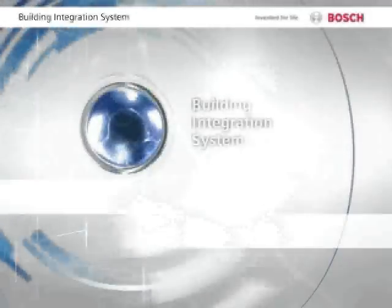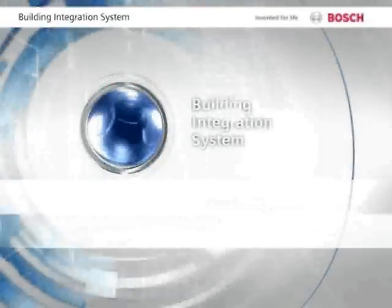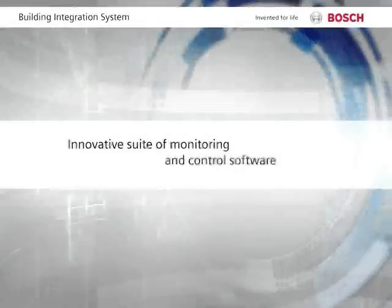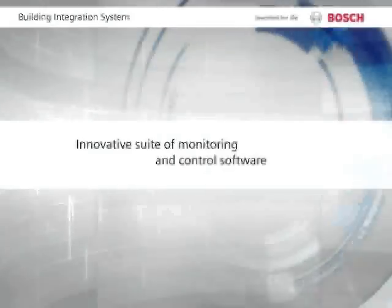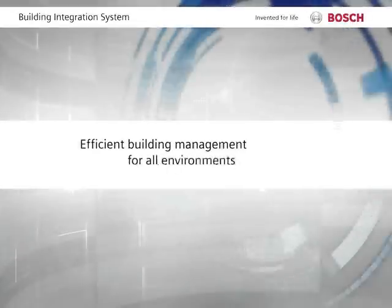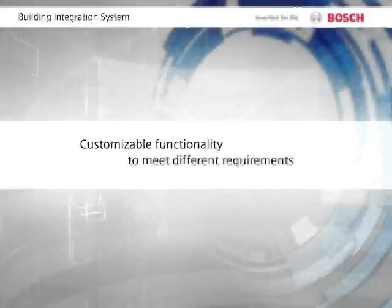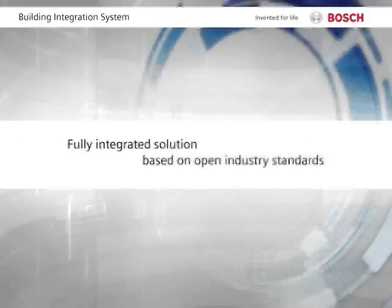The Building Integration System offers a comprehensive platform for all building management and security needs. With an integrated suite of flexibly configurable software modules, it provides one single system for a wide range of environments and facility types. Based on a genuinely open protocol and non-proprietary industry standards, it is compatible with leading operating systems.